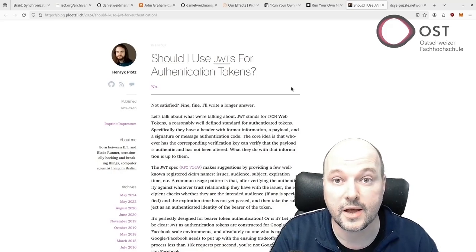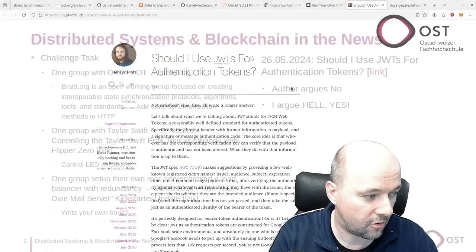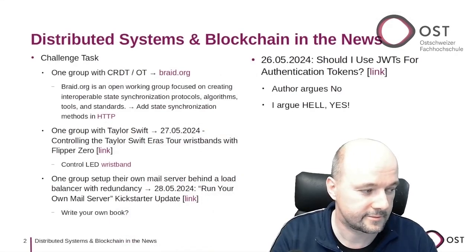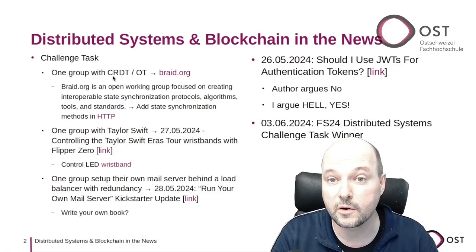In my projects I keep it simple, and for small projects I even go with symmetric secrets, which makes it super simple. So my answer is: should you use JWT? Hell yes. Enough ranting — let's reveal who the challenge task winner is this year.